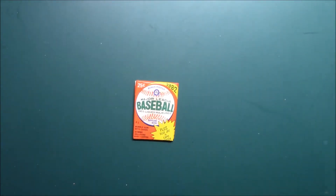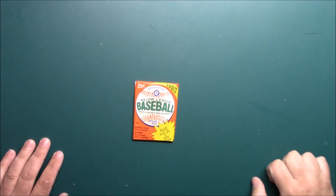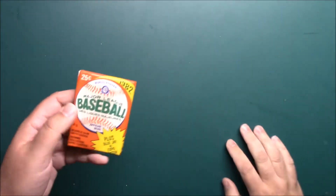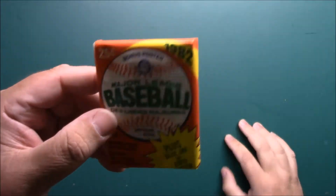What's up YouTube and everybody out there, back for Ben's Pack a Day. It's Wednesday, we've been on an OPG kick lately. I got several OPG packs — this is a 1982 OPG wax pack.